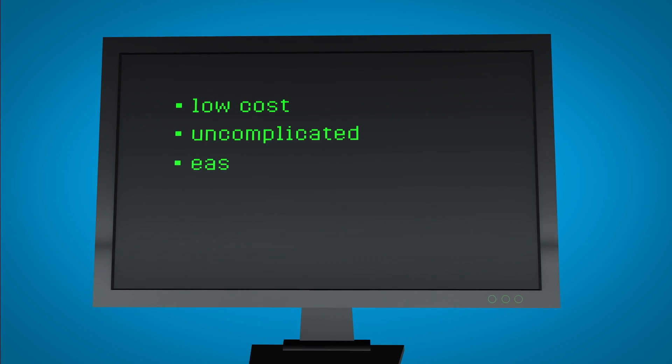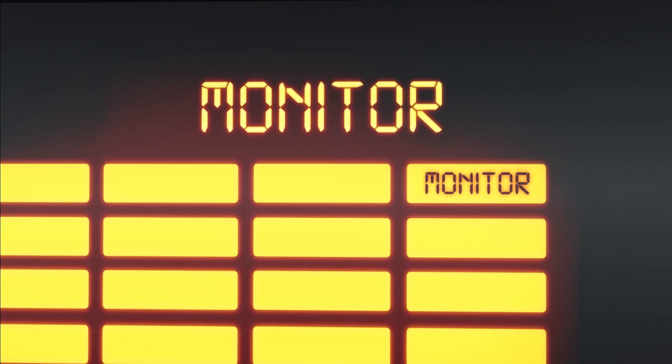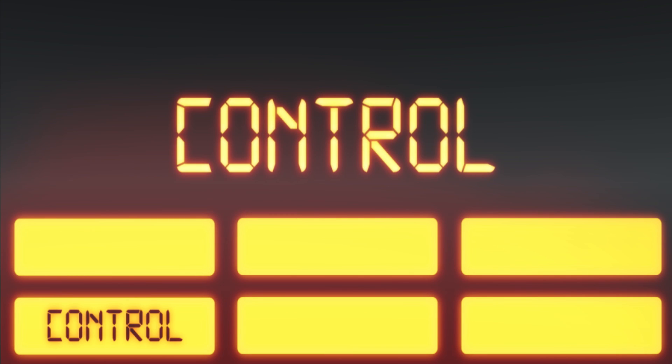Click is low-cost, uncomplicated and easy to install. It allows you to monitor, control, and change.